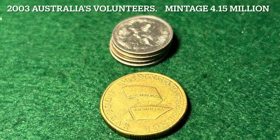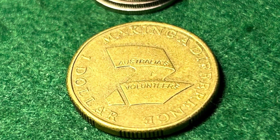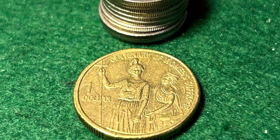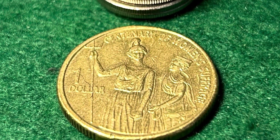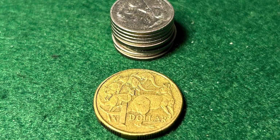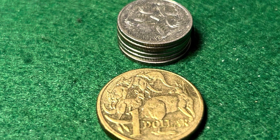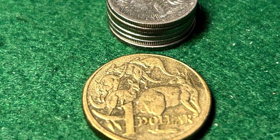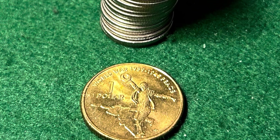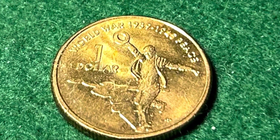In 2003, the mint decided to celebrate the Australian Volunteer again, with a release of 4.149 million coins. In addition, 2003 also saw the release of the Centenary of Women's Suffrage coin, with a mintage of just over 10 million. In 2004, another Mob of Roos with a mintage of 8.8 million. In 2005, yet another Mob of Roos with a slightly lower mintage of 5.8 million. Also in 2005, the much-loved Dancing Man celebrates the anniversary of the end of World War II, with a substantial mintage of 31.8 million coins.